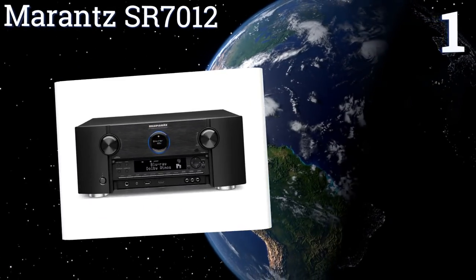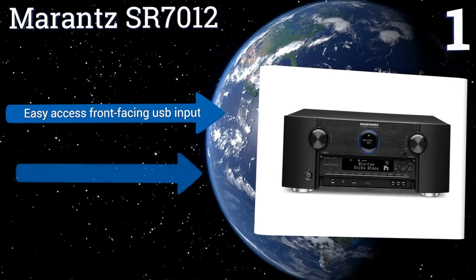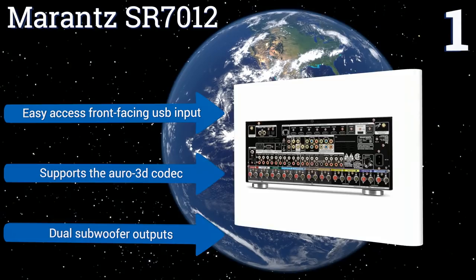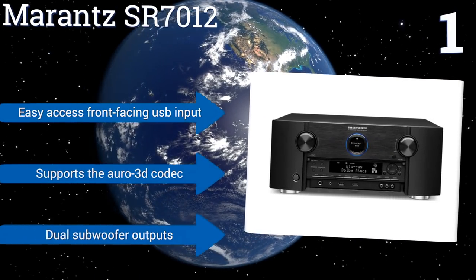Taking the top spot on our list, the Marantz SR7012 produces the type of crisp tones and warm bass that makes audiophiles go nuts. It creates a truly immersive listening experience with complete 3D audio including overhead sound effects, which few other models can produce. It boasts an easy-access front-facing USB input and dual subwoofer outputs, and it supports the Auro 3D codec.